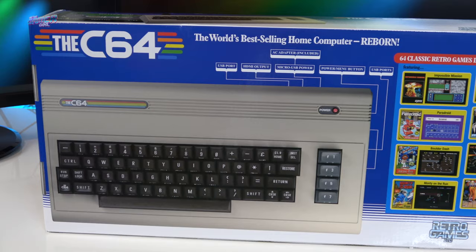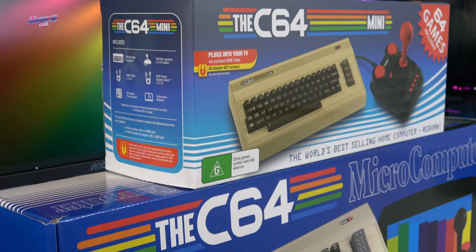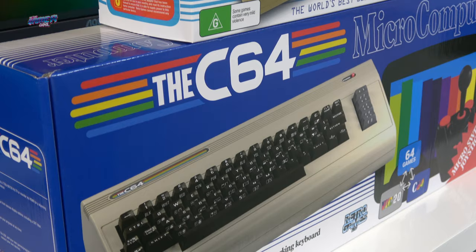Over the past few years we've seen most of the leading video game manufacturers release a mini console. In 2018 the C64 Mini was released, and now in 2019 the new C64 Maxi has hit store shelves just in time for Christmas. They bring our beloved consoles from the 80s and 90s into today's generation of modern gaming, and they're jam-packed full of games.